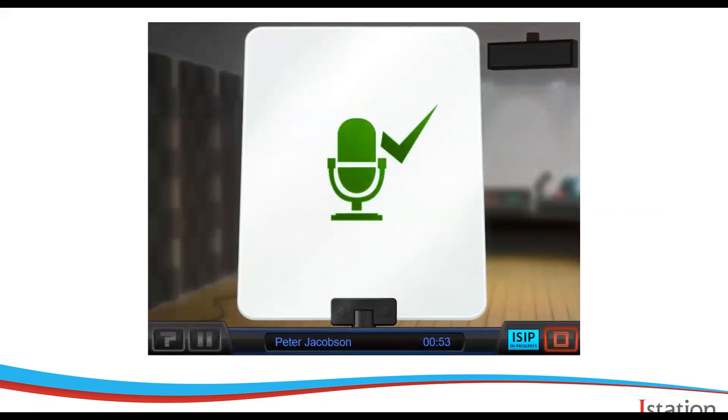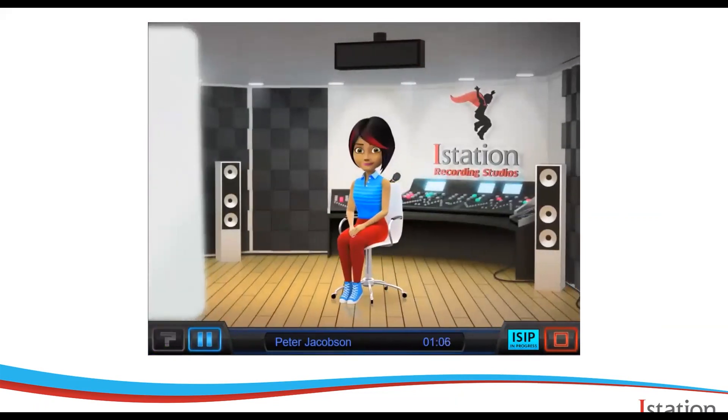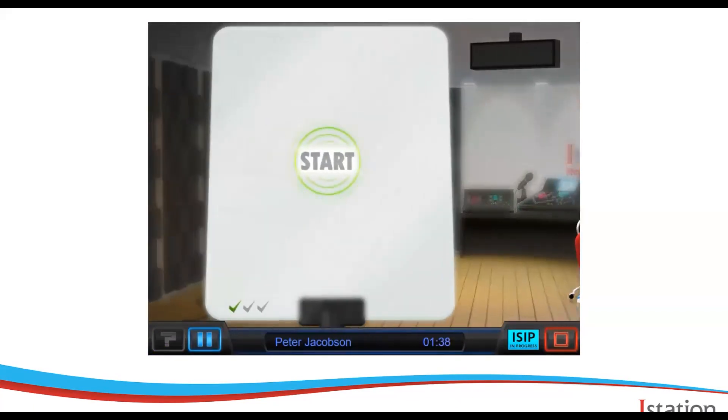After the mic check, the sound engineer gives a few more brief instructions and then it's time to read. Students will read three short, grade-leveled passages. They have 90 seconds to read each one, or they can click done if they finish a little early. It's as simple as that.